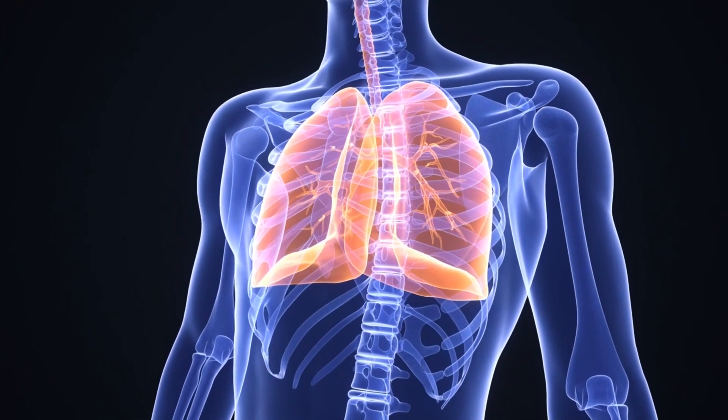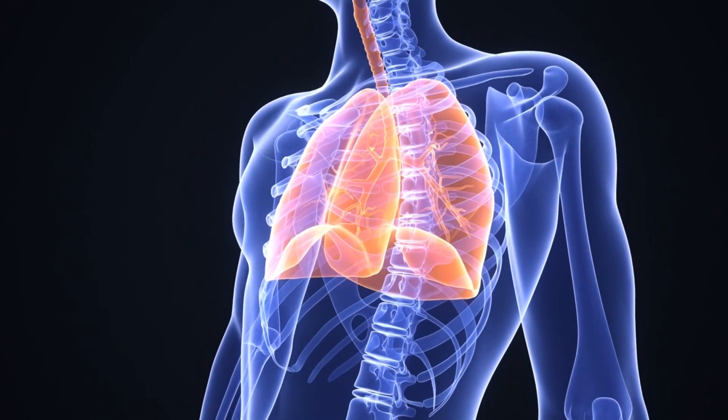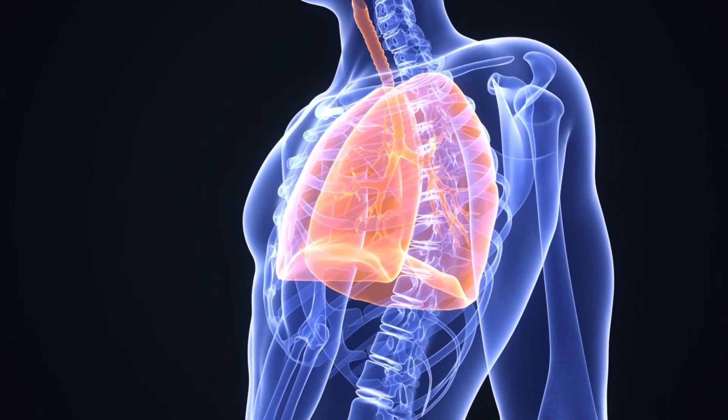We're bringing air in from our planet's atmosphere, bringing it into our lungs where there's loads of fine tissues that pull the oxygen from out of the air and send it traveling around our body in our bloodstream.